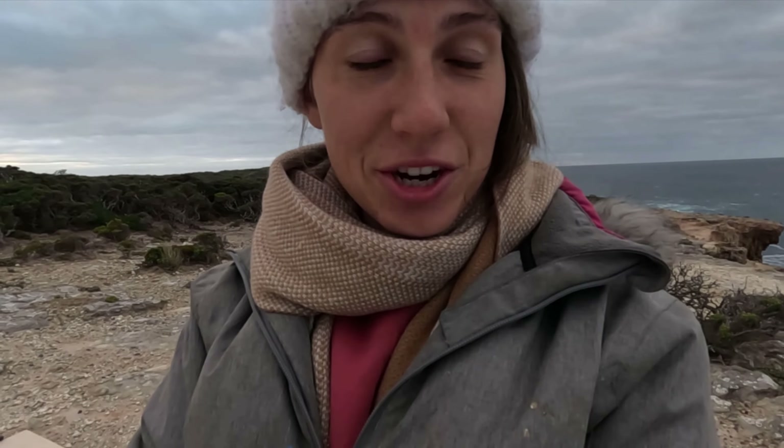Hey everyone! Today I am at Cape Nelson Light Station. It is quite overcast this morning. This is meant to be sunrise. There are a couple of colors happening in the clouds which I'll show you guys in a moment when I show you the scenery. But yeah, it's quite windy and quite overcast, though it's quite a spectacular place.